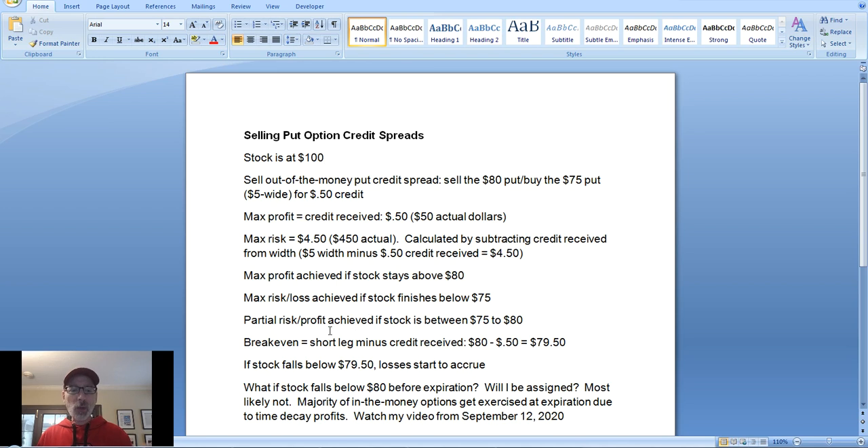Another question I get: what if the stock falls to $77 before expiration? The price could always pop back up. Most likely, you're not going to get assigned early before expiration just because the stock falls below your short leg or even below both legs. On expiration day, in-the-money options get automatically exercised by the broker — that doesn't happen before expiration day. So there's only a 0.1% chance of early assignment, but you need to be aware.